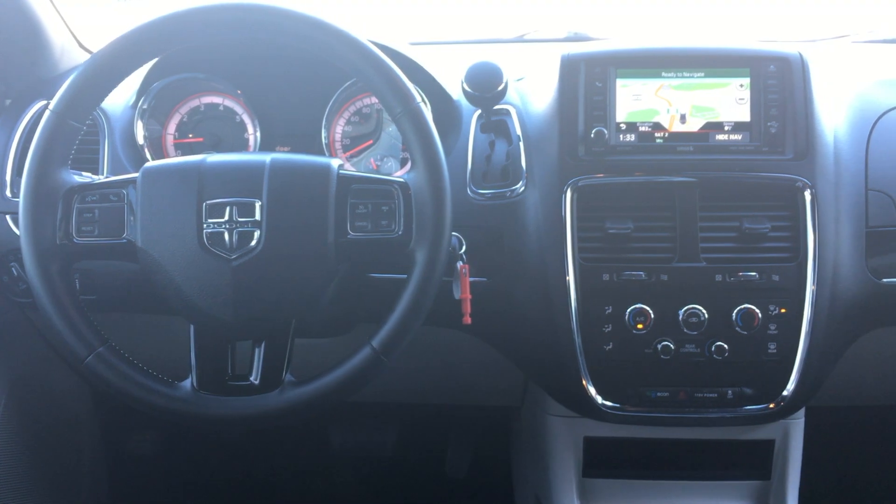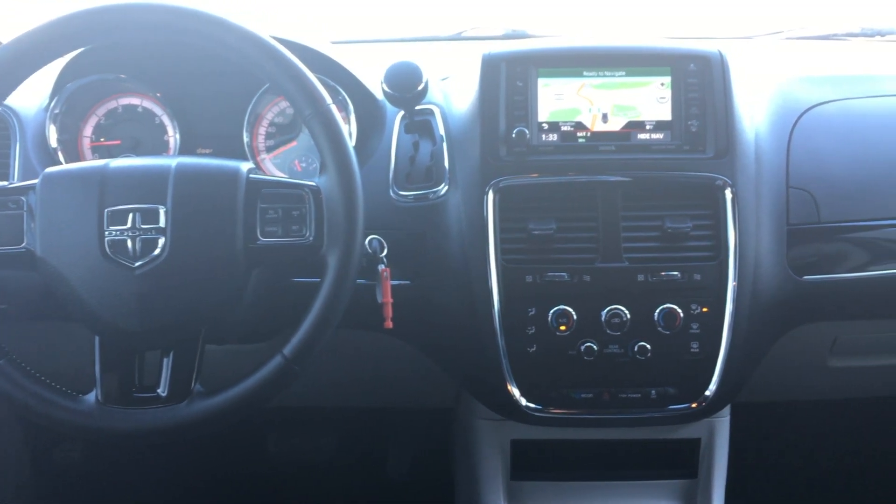If you have any questions about this Caravan, my name is Blake. I work at YourGMCTruckStore.com. Have a great day.